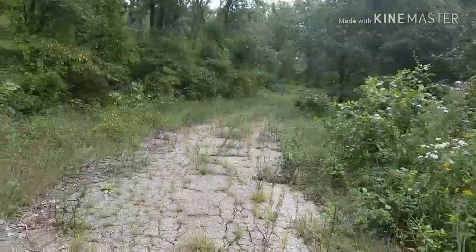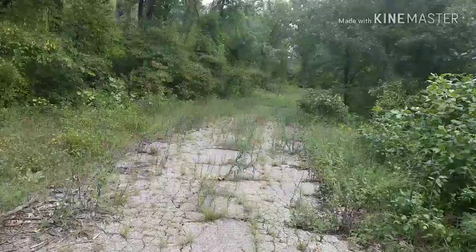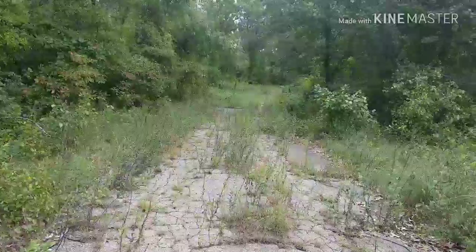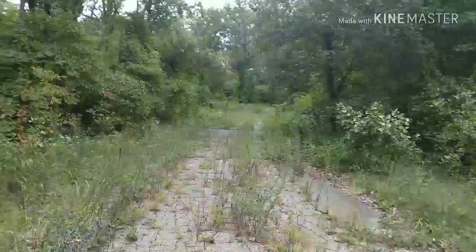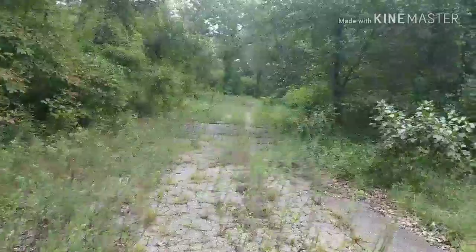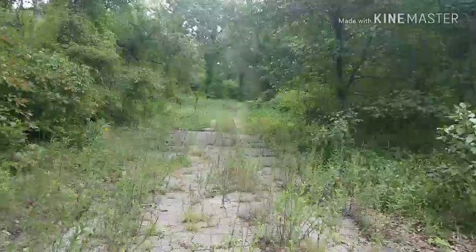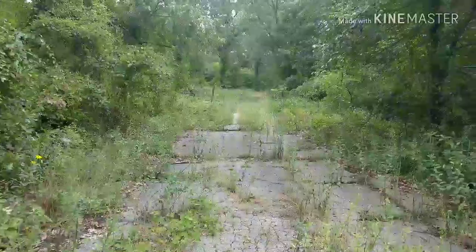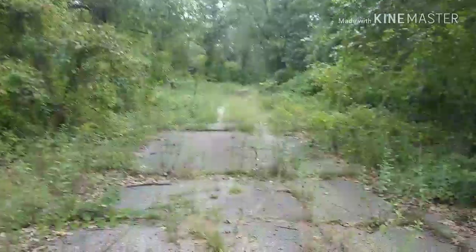I originally wanted to camp out overnight, but I forgot I had a prior commitment on Friday evening. I'm just going to come out here and get a little time in, and maybe come back in the morning. It should be in the low 60s in the morning.